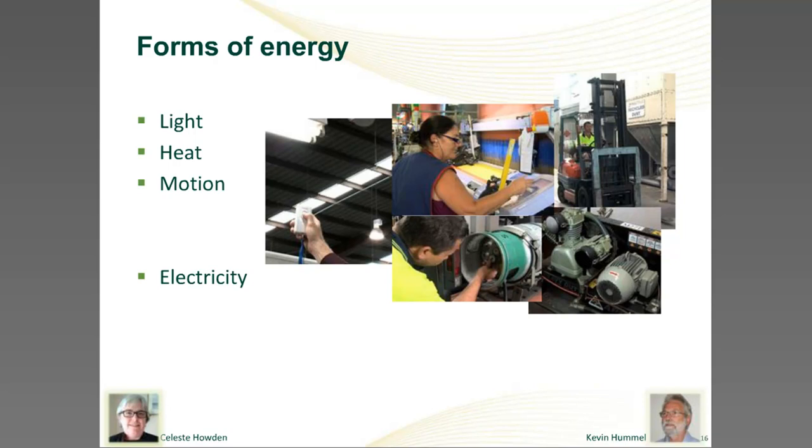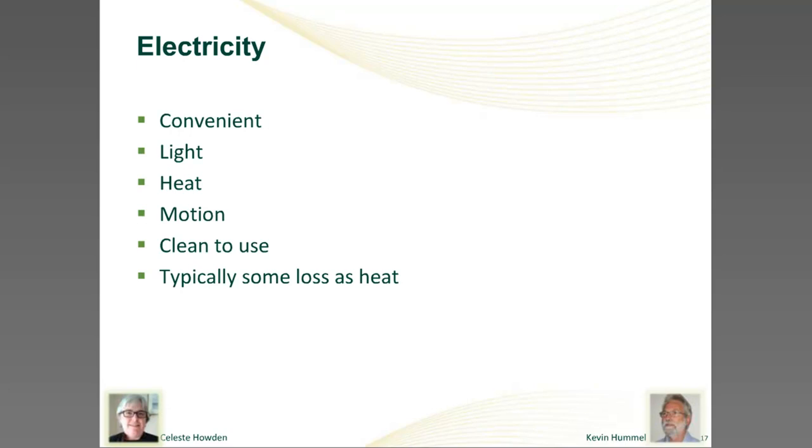One of the common forms in which we buy energy is electricity. Electricity is a very convenient form — it just comes down a wire, it's easily controlled, and it's easily changed into other forms of energy such as light, heat, or motion through an electric motor. These motors are typically used for running air conditioners, powering conveyor belts, turning pumps and fans, and driving compressors which provide pneumatic power to many other items of equipment. Electricity is clean to use, though not necessarily clean to generate, and we never get 100% converted into the forms we desire — some always ends up as heat.